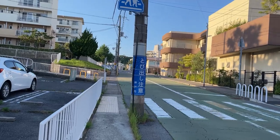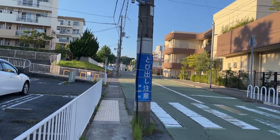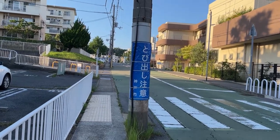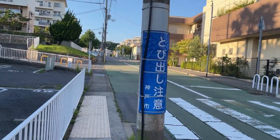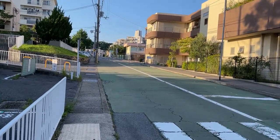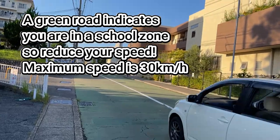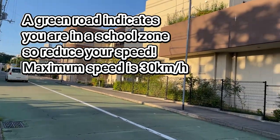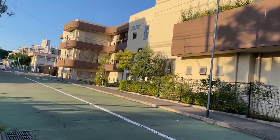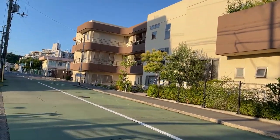The blue sign says 'tobi dashi chui' by Kobe City, which means watch out for kids jumping out. 'Tobi' means fly, 'tobi dashi' means jump out. You'll see that around school crossings or school zones. In fact, I'm in a school zone — you can tell by the green road. I think that's a daycare or kindergarten next to an elementary school.